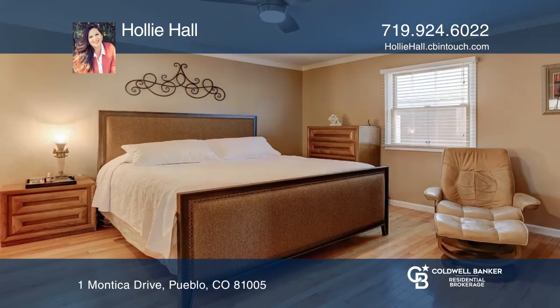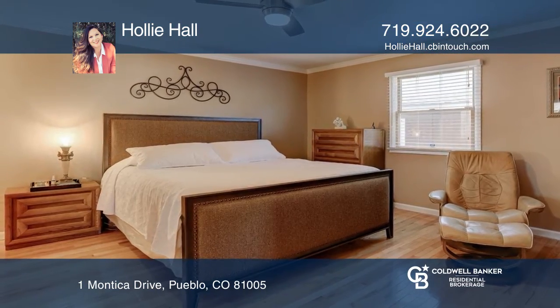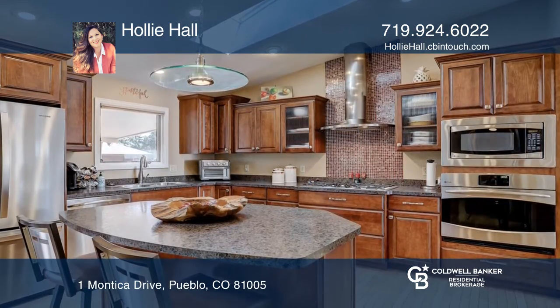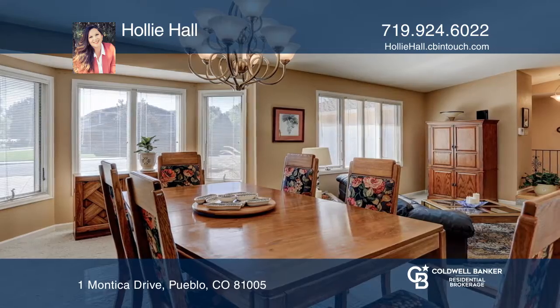Stunning three-bedroom, three-bath ranch in El Camino. The open floor plan features a kitchen with stainless steel appliances, a dining room, and a family room with access to the backyard.